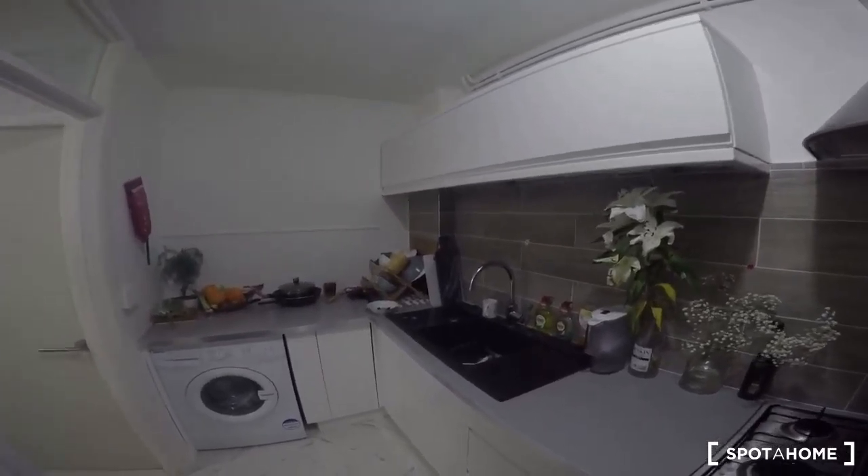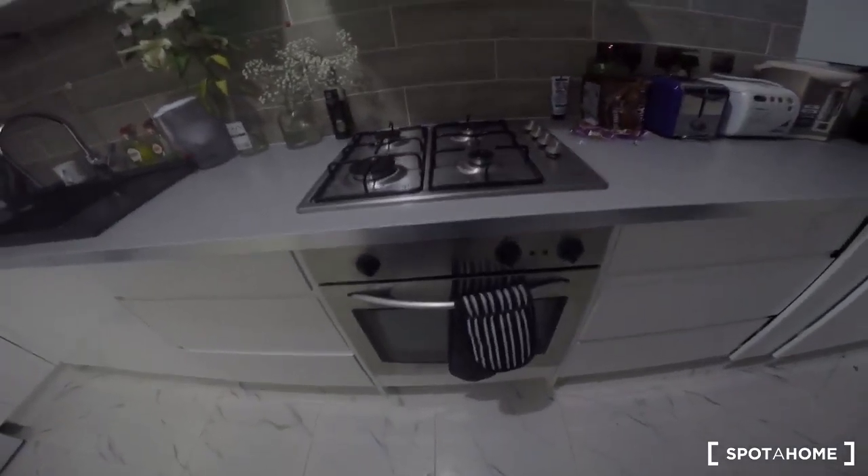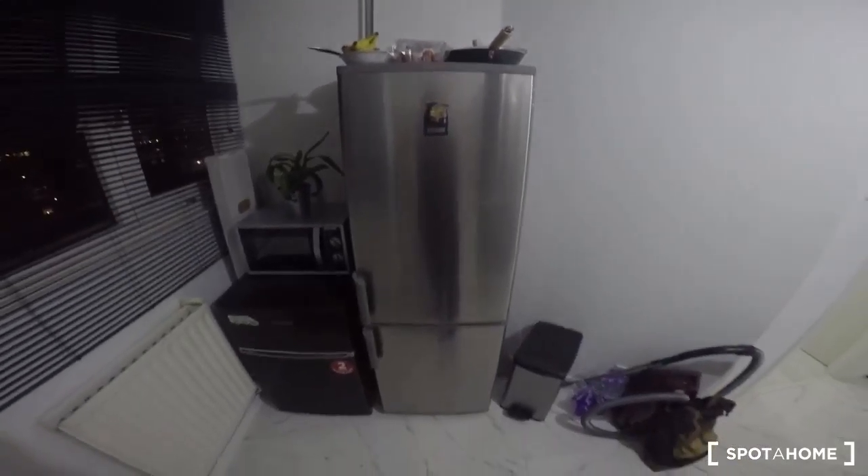We are now in the kitchen, spacious and totally equipped with quality utilities: washing machine, fire, and a huge fridge that should be more than enough for the three rooms that are in the house. As you can see, the house looks pretty new, and that's because it was fully renovated and painted at the beginning of this year, 2016. Everything looks amazing — let's go up to see the room.